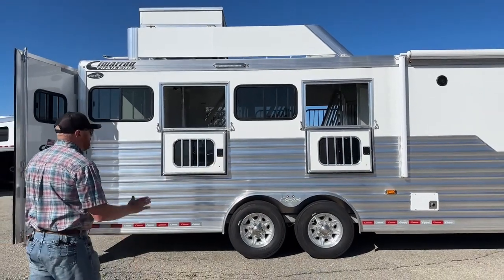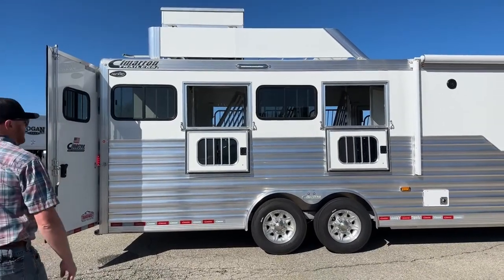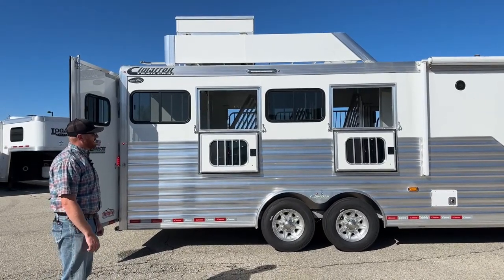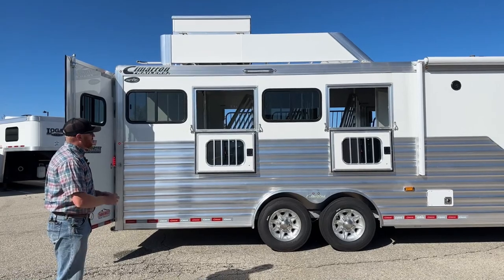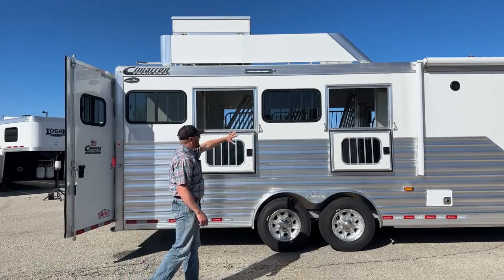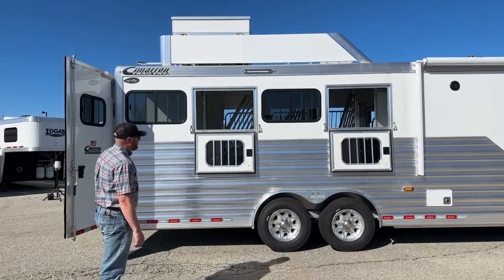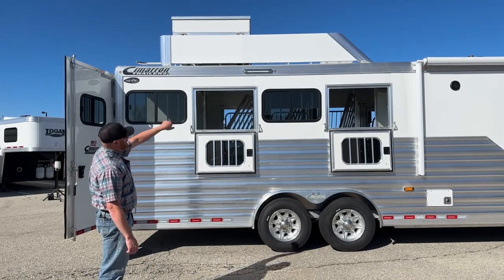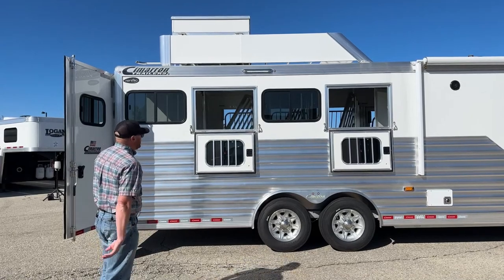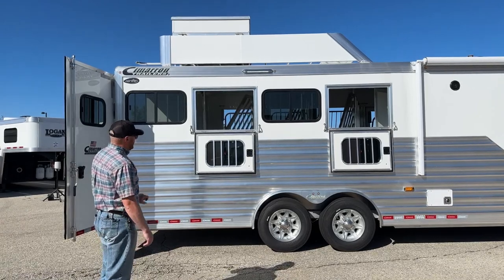We've got drop windows at stalls one and three, and bus windows at two and four — we wanted a little more airflow. Some customers really like drop windows, but Cimarron does a great job maximizing the size of the bus windows for plenty of airflow throughout. There's a 16-inch awning light split between stalls two and three, giving you plenty of light coverage while tacking up, saddling, or whatever you need to do with horses tied to the outside.